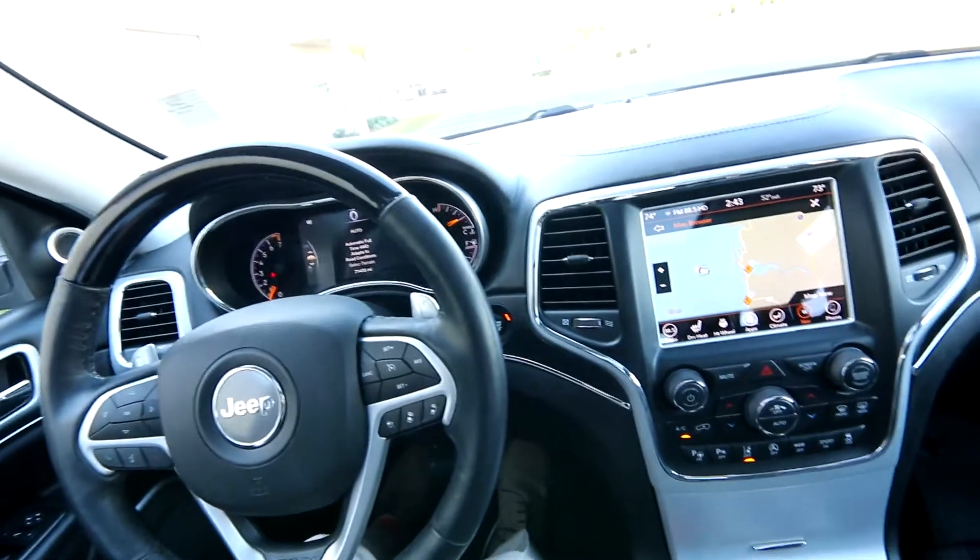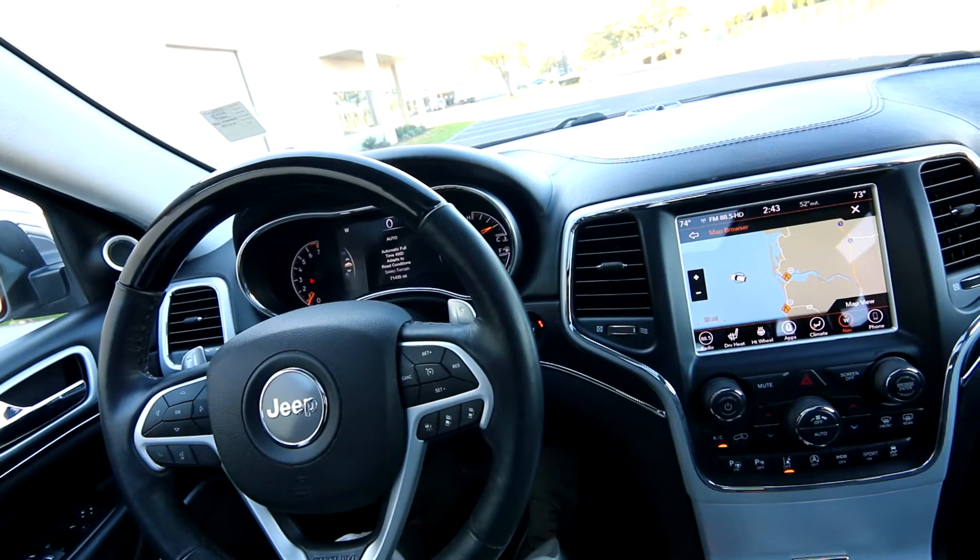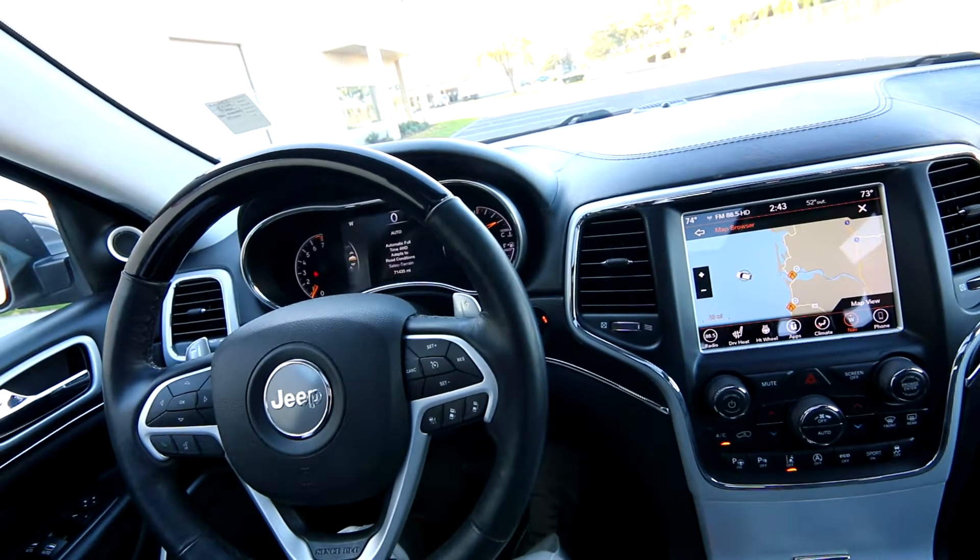This one's in beautiful shape inside and out. One owner. It's a local vehicle. Lots of service history. We do have a complimentary Carfax report. 71,435 miles.